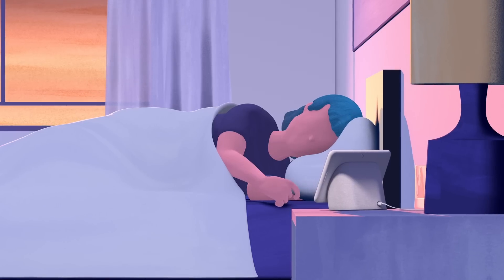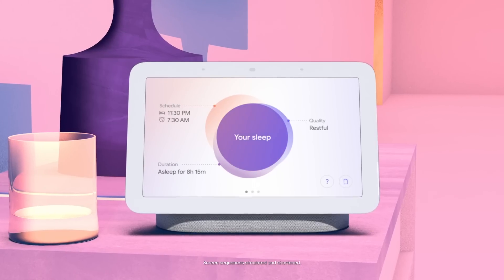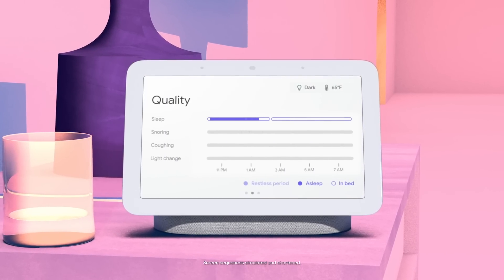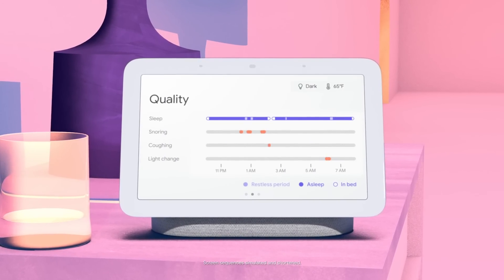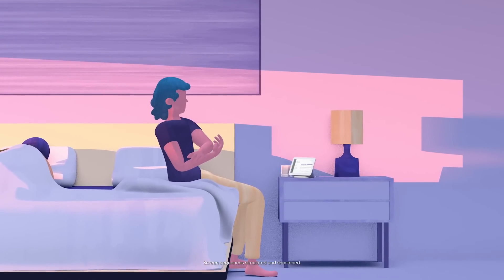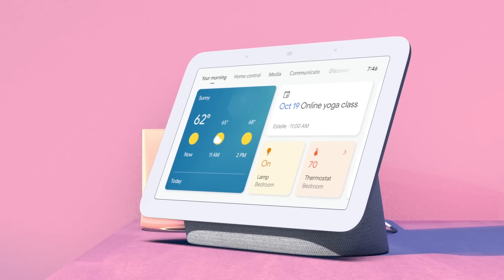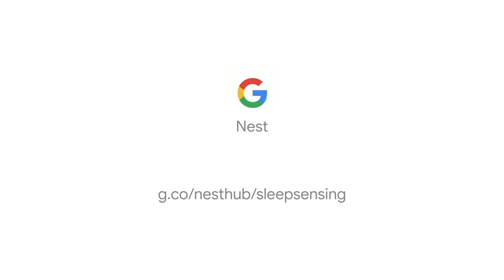When you wake up in the morning, you'll have a comprehensive sleep summary with personalized insights about what happened the night before, helping you understand what you can do to improve your sleep. Because a great day starts with a great night's sleep. And with Sleep Sensing, a great night's sleep is within reach.